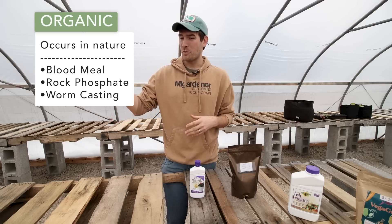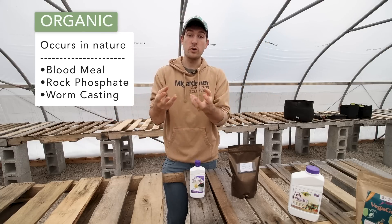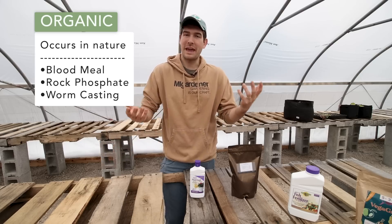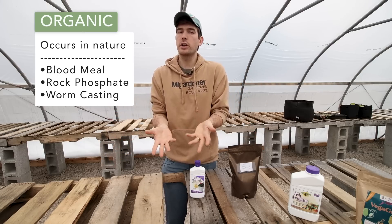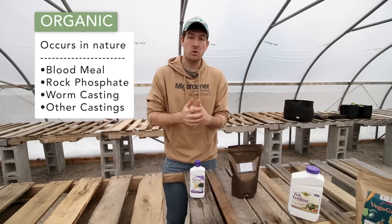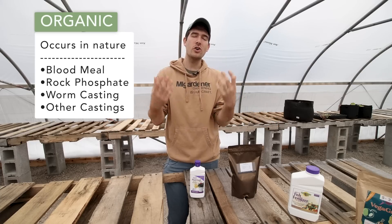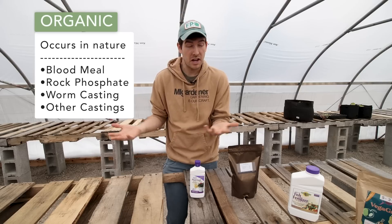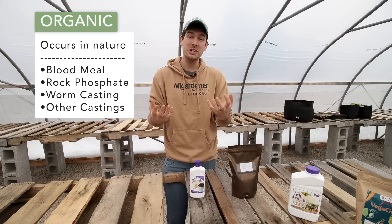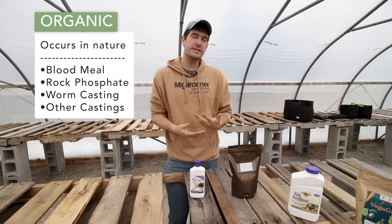Look at something like worm castings — worms are natural decomposers in the soil, and their byproduct is nutrients for your garden. Many people use worm castings to fertilize. There are naturally occurring nutrients found in worm poop, chicken manure, cow manure, goat manure, rabbit manure, sheep manure, and even fish manure. There's even human manure — biosolids — which is a naturally occurring nutrient source for plants. That is the heart of organic nutrients: nutrients that occur naturally.